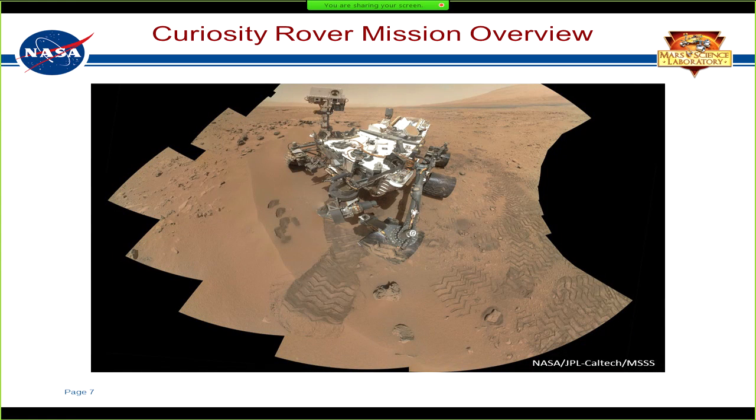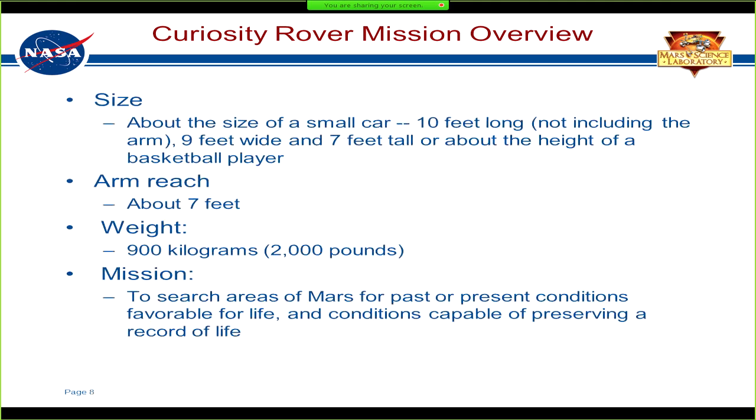Here's an actual selfie taken by Curiosity on Mars, and you can actually see some of the scoops in the ground that it made. Curiosity was about the size of a small car, its arm could reach 7 feet, and it weighs 2,000 pounds. Like I said before, it had the onboard chemistry lab to search for conditions favorable for life.